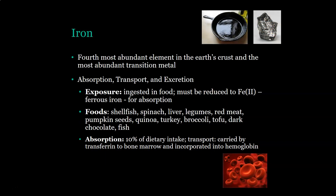Iron is the fourth most abundant element in the earth's crust and the most abundant transition metal. Regarding absorption, transporting, and excretion, exposure is through ingestion in food. Iron has to be reduced to ferrous iron for absorption. Foods that contain iron are shellfish, spinach, liver, legumes, red meats, pumpkin seeds, quinoa, turkey, broccoli, tofu, dark chocolate, and fish. About 10% of dietary intake is absorbed. It is transported by transferrin to the bone marrow and incorporated into hemoglobin to make red cells.